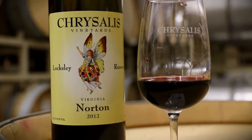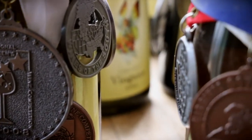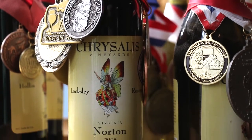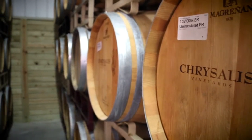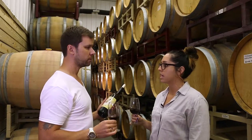In order to fully showcase the potential of the grape, Chrysalis offers about six different styles of Norton wine — everything from light and sweet to big and bold. Our Loxet Reserve Norton is our flagship Norton. We age it much longer and use finer oak barrels, and we also blend a little bit so that it's age-worthy 10-plus years.